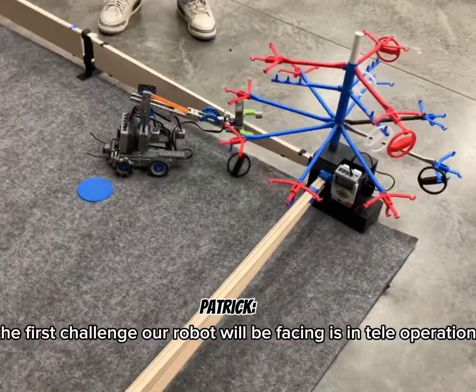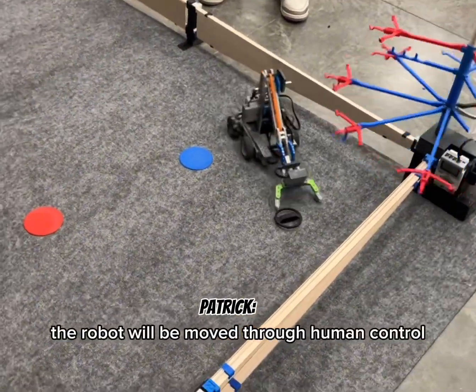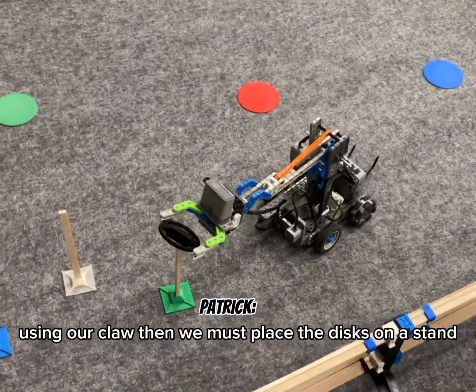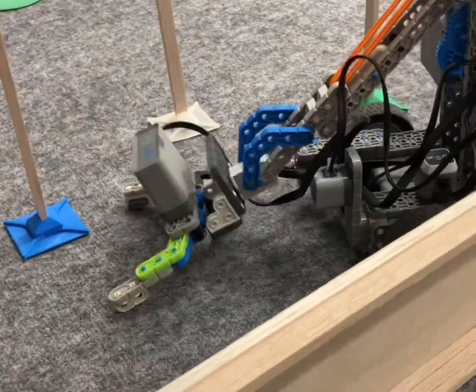The first challenge our robot will be facing is in teleoperation mode. In this challenge, the robot will be moved to human control. The goal of this challenge is to grab as many discs as possible using our claw, then place the discs on a stand, which will determine our points for the round.